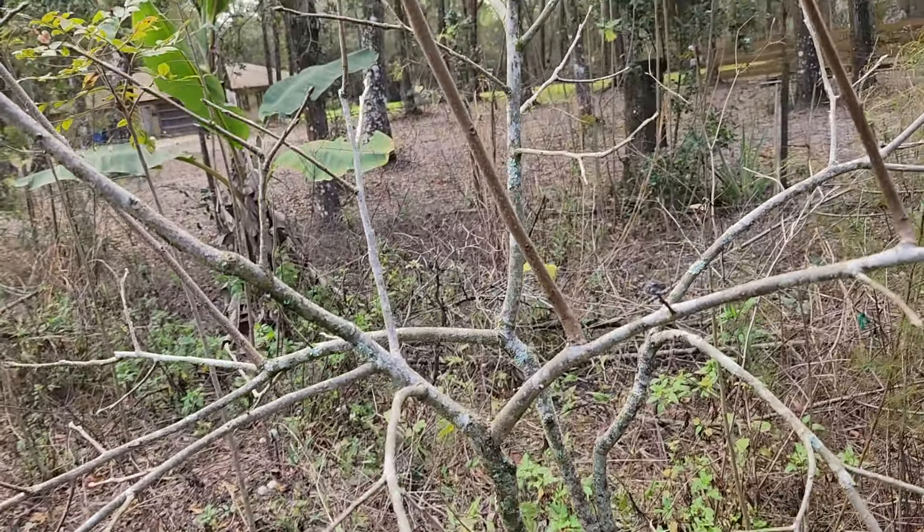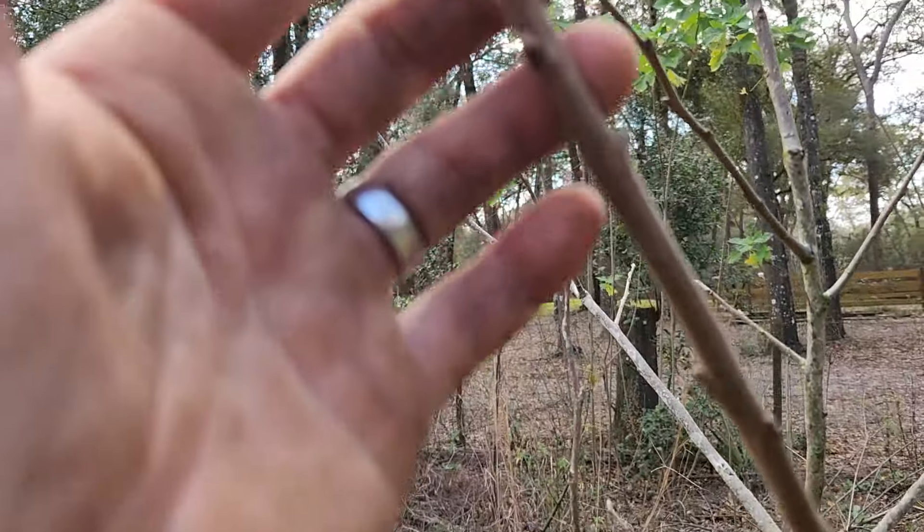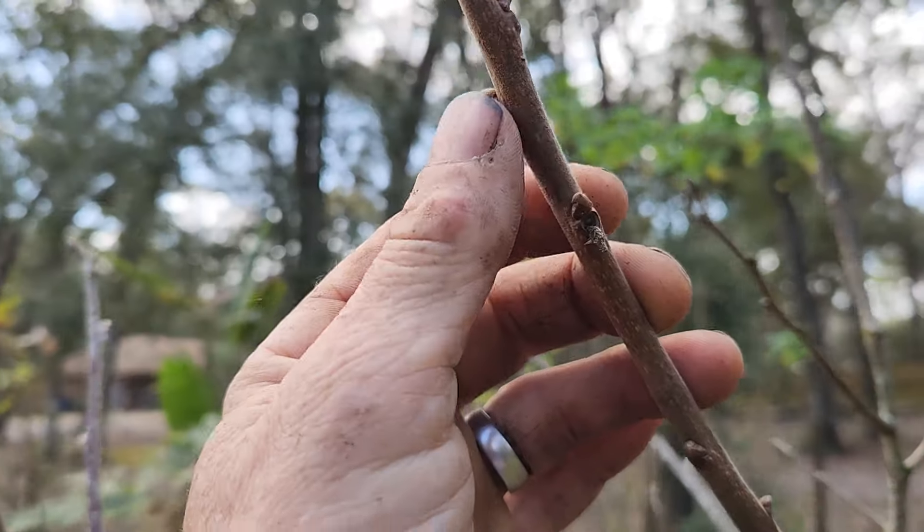This is a High Chia persimmon getting ready to pop open. I should see some fruits this year. These buds are getting ready to bust open.